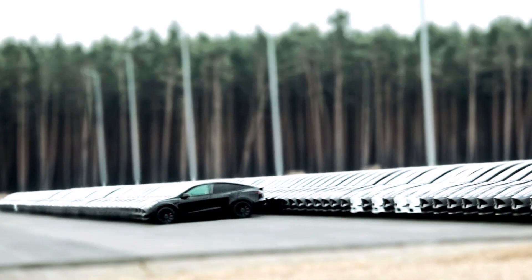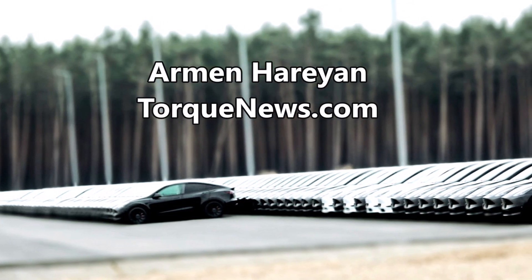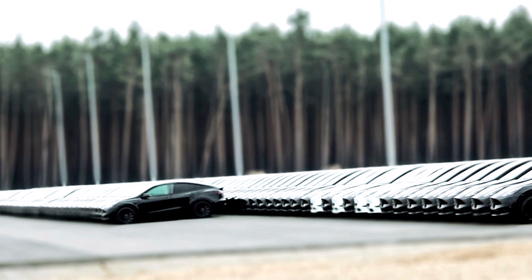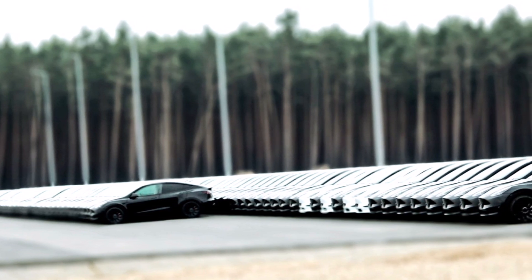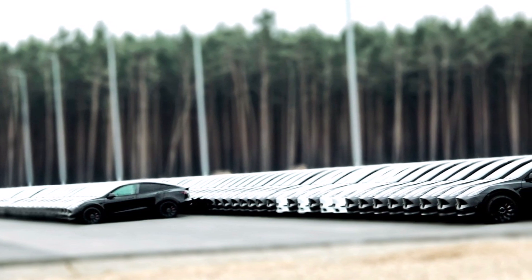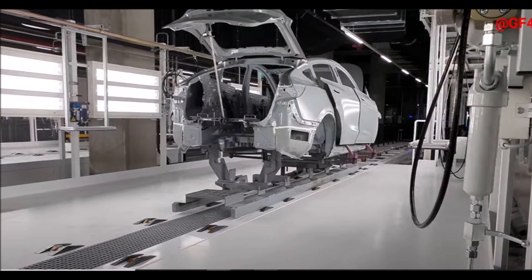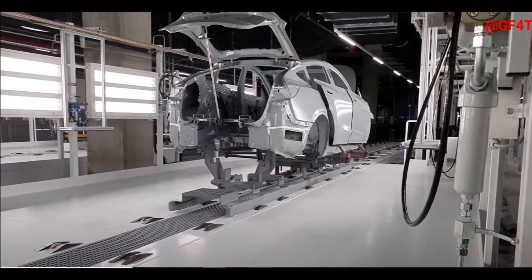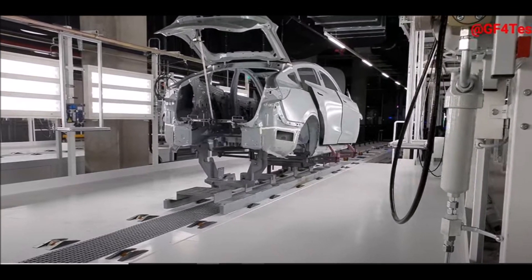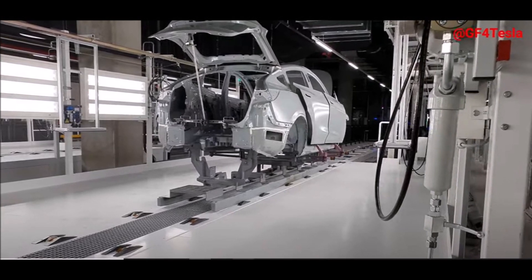Tesla announced 10 weeks ago that Giga Berlin has reached a production capacity of 1,000 vehicles per week. One of the analysts who visited Tesla Giga Berlin last week said that they expect the factory will be able to reach a capacity of 5,000 electric vehicles per week by the end of this year, even if it is not easy.